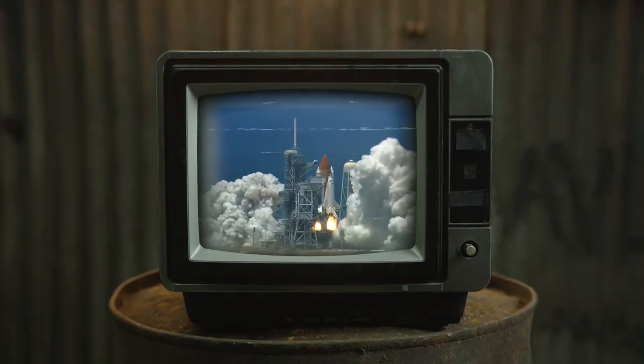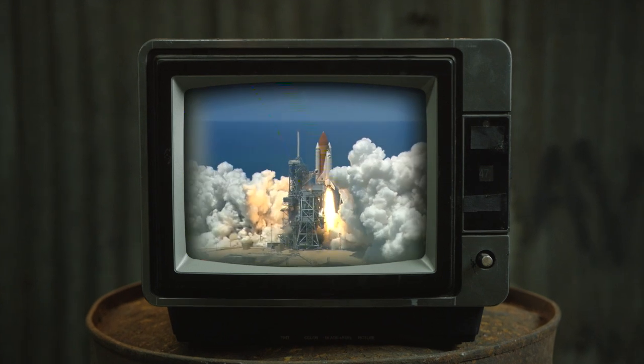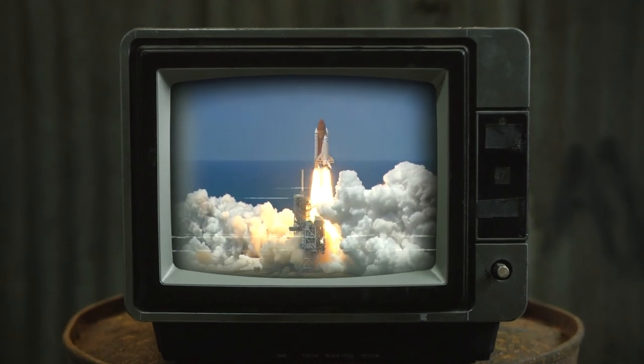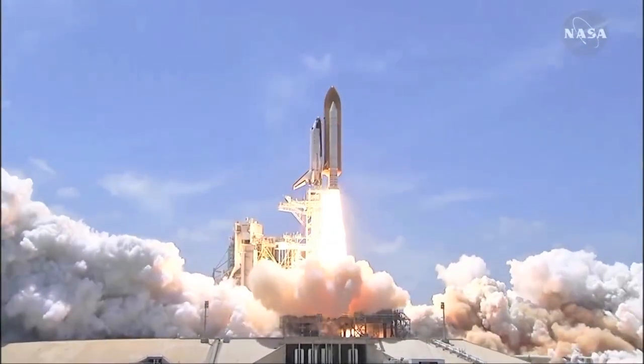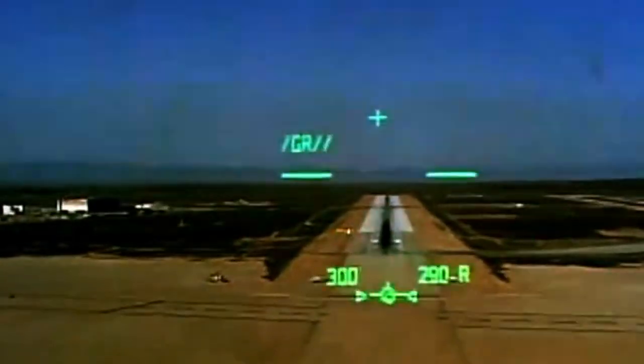If you're over the age of 10, you've probably seen the countdown of a space shuttle launch cover every single TV news channel. These spacecraft not only brought 350 astronauts to space over 135 missions, but it brought them back down to Earth as well, with comfort that almost parallels that of a commercial flight.